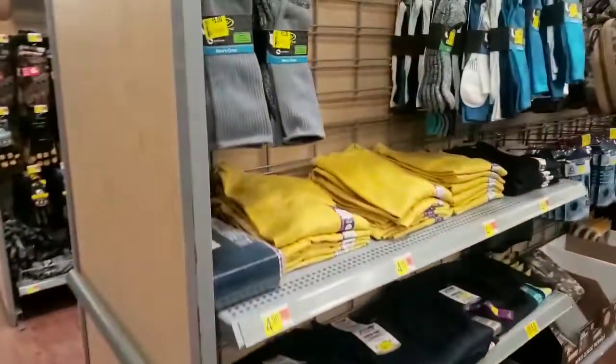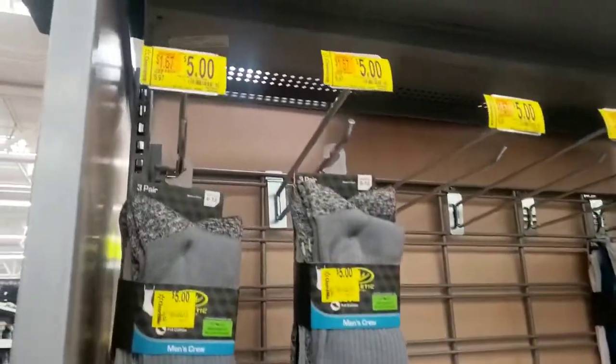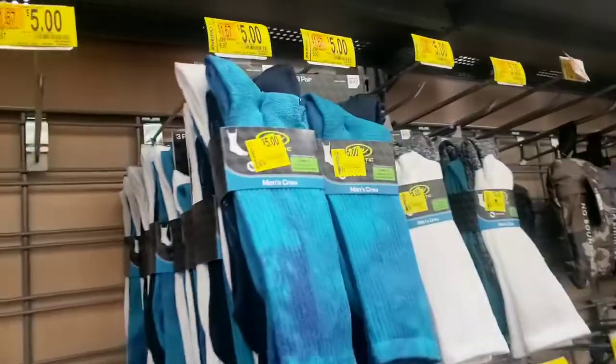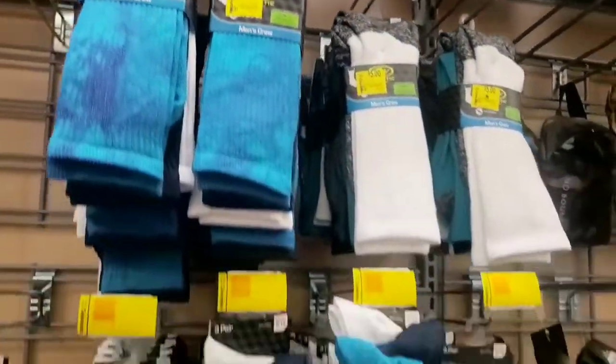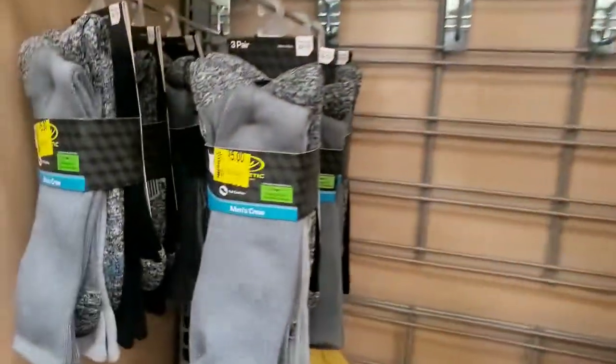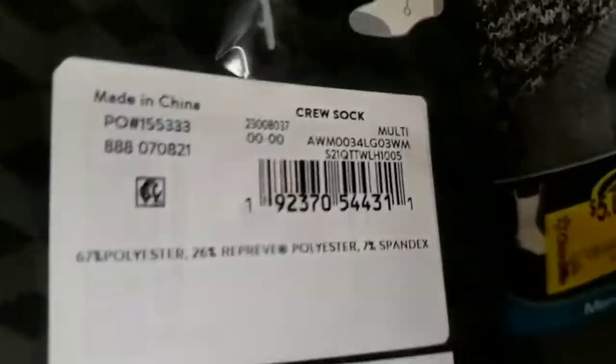Their clearance is not really a clearance. But they do have socks on sale for five dollars. You guys know how much I love socks, so go check out their socks, their underwear and everything. I was here last week and they had all that stuff on sale. Let me show you the UPC really fast.